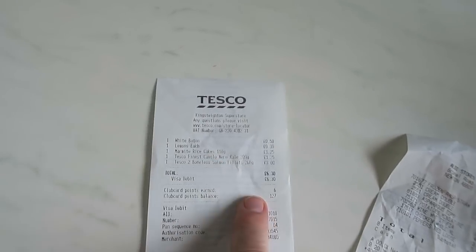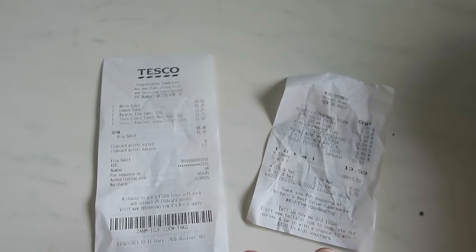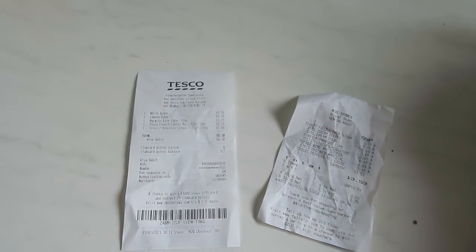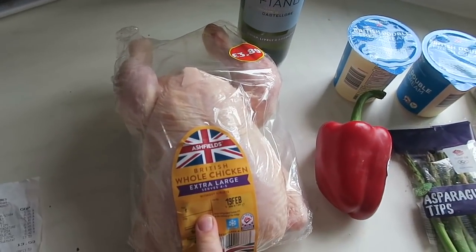So that comes to a total of eighteen pounds fifty-eight. Plus we've got a couple of items that I'll show you at the end. But first — a whole chicken, which was three pounds eighty-nine.